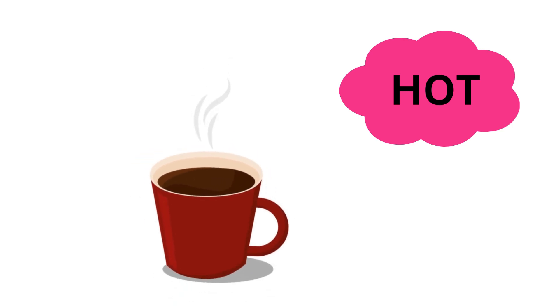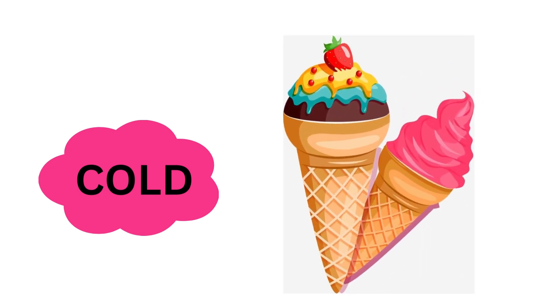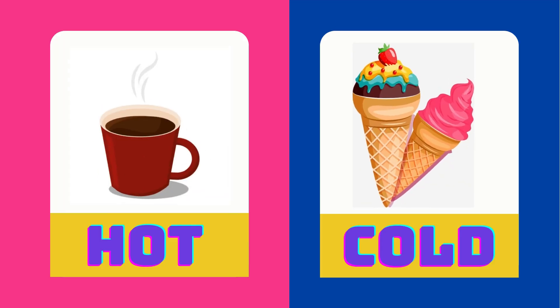Coffee is hot. Ice cream is cold. Hot is the opposite of cold.